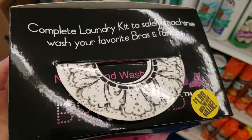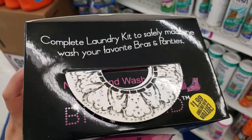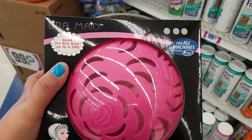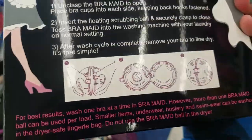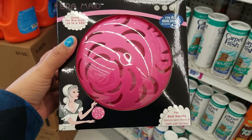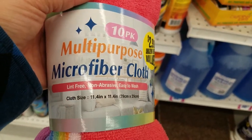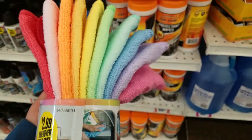This says complete laundry kit to safely machine wash your favorite bras or panties, for $1.99. Never heard of this — you can pause it and read the instructions. That's pretty cool. Oh my gosh, guys — look at this color, so pretty. Multi-purpose microfiber cloth, $2.99. They're really soft.